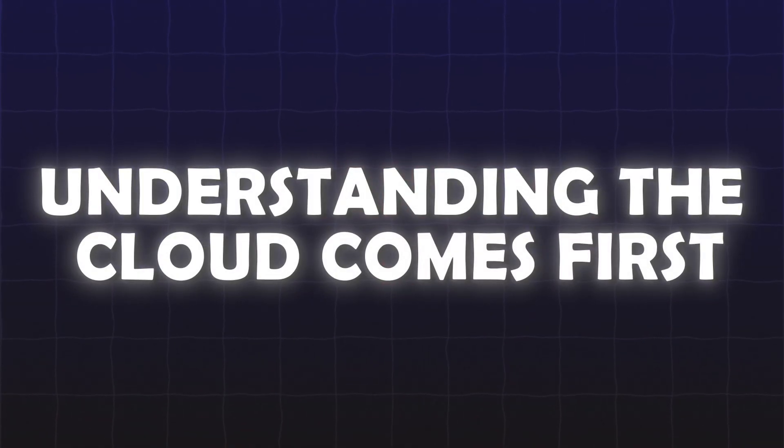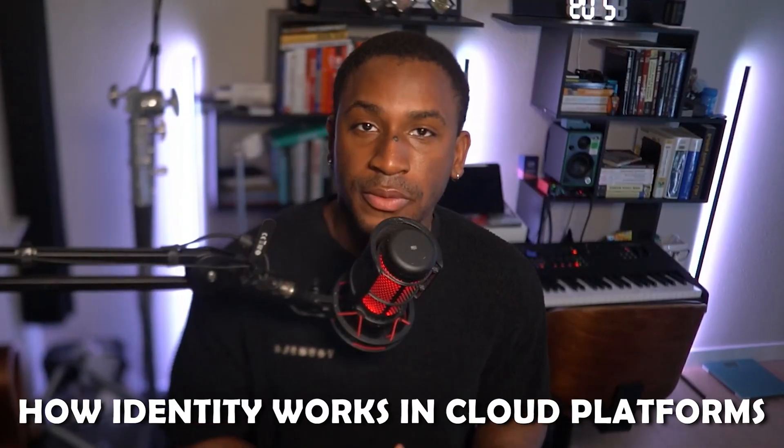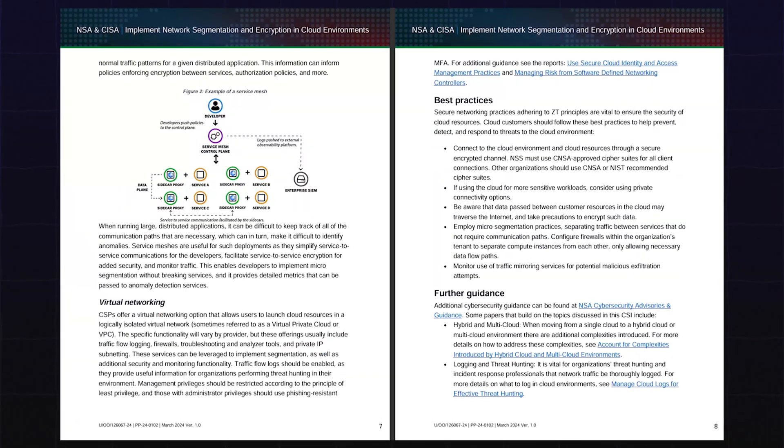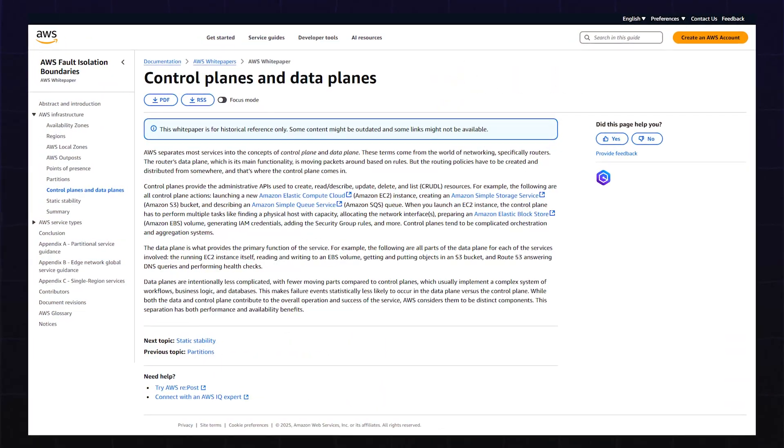Before diving into tools or certifications, you must first understand how the cloud system you want to secure actually works. You can't secure what you don't understand, and cloud infrastructure is truly a world of its own. This means learning how identity works in cloud platforms — how users, services, and roles authenticate and what they can access. You need to understand how resources like virtual machines, storage buckets, and containers are deployed and managed. You must also grasp how cloud networks are segmented, how logs are generated, and what telemetry is available for detecting suspicious behaviors across different cloud planes — specifically the control plane, the management plane, and the data plane. It's about developing a deep understanding of how cloud environments are built and how data flows through them.